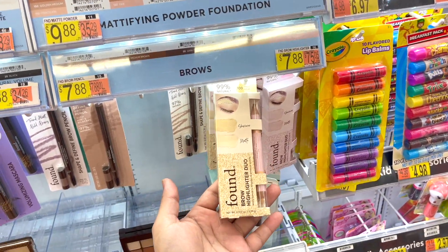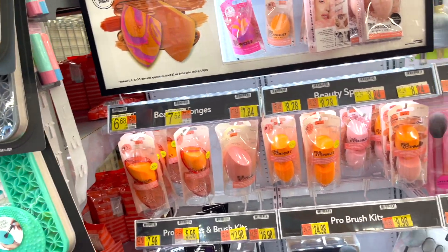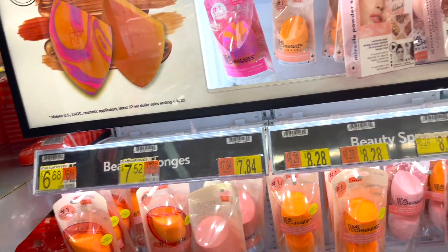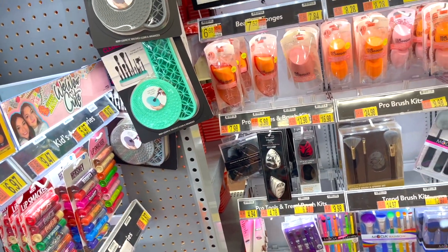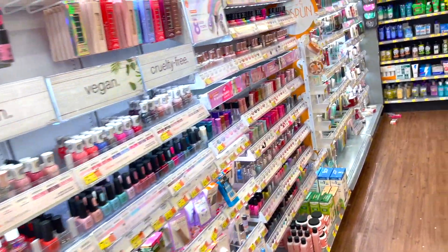I also want to share the Found brand — I found this new brand and I kind of want to try it. Real Techniques — I know Beauty Blender is the more popular brand, but if you're on a budget, these work really really well. There's also a bigger one by Sonia Kashuk at Target — it's a huge beauty sponge and it's so so good.